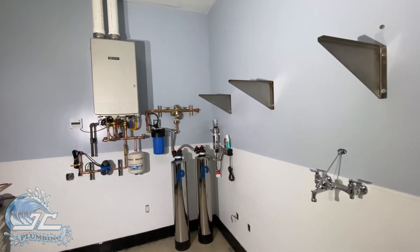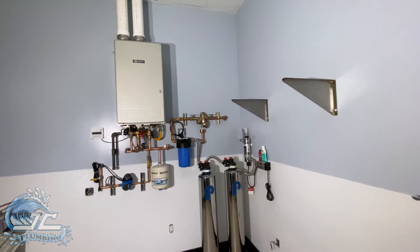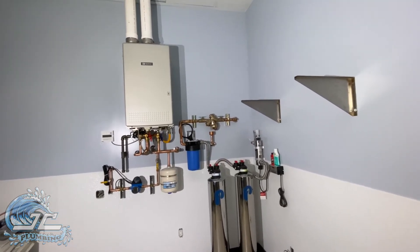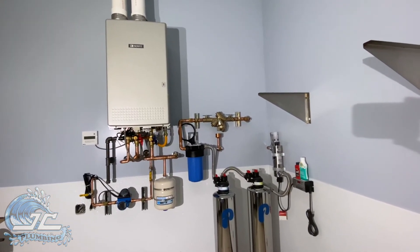It's a brand new tenant build out. In the back of house, they're getting rid of those old rusty tank type heaters and going with a brand new tankless. This is a commercial heater — this is an absolute beast — 300,000 BTUs. This thing's a monster, but it's going to serve all their hot water needs.